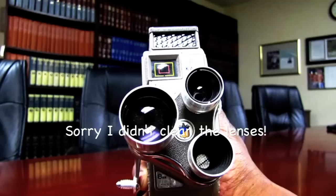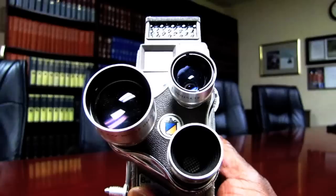Back here with KingCast.net, and I'm at my friend's law office. He has a collection of vintage cameras that I'm absolutely fascinated with, but this one in particular really catches my eye.